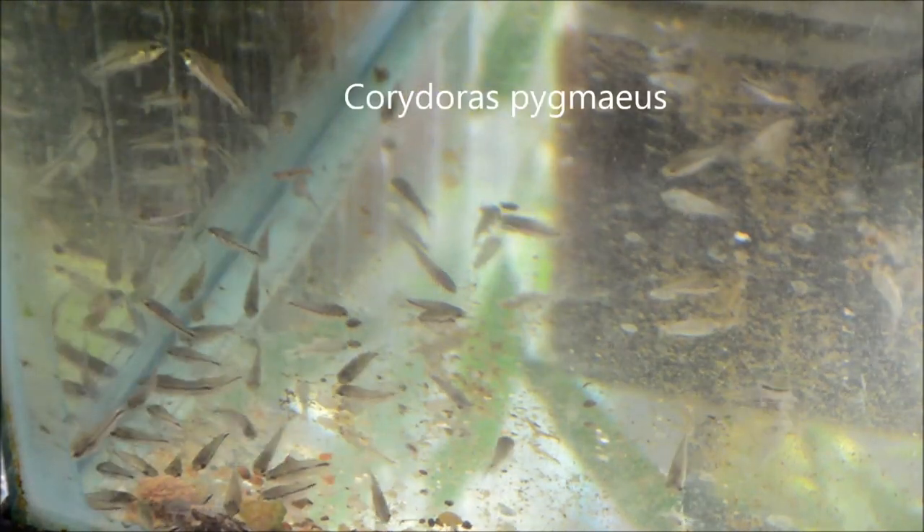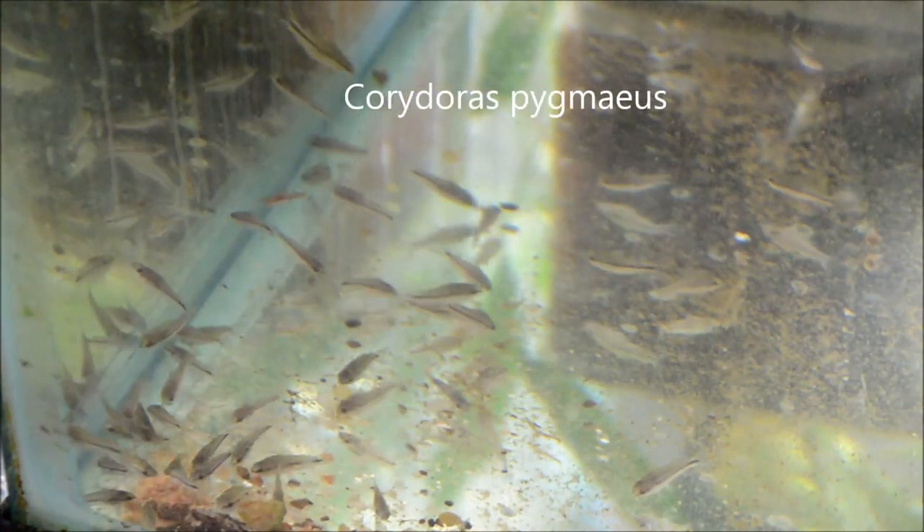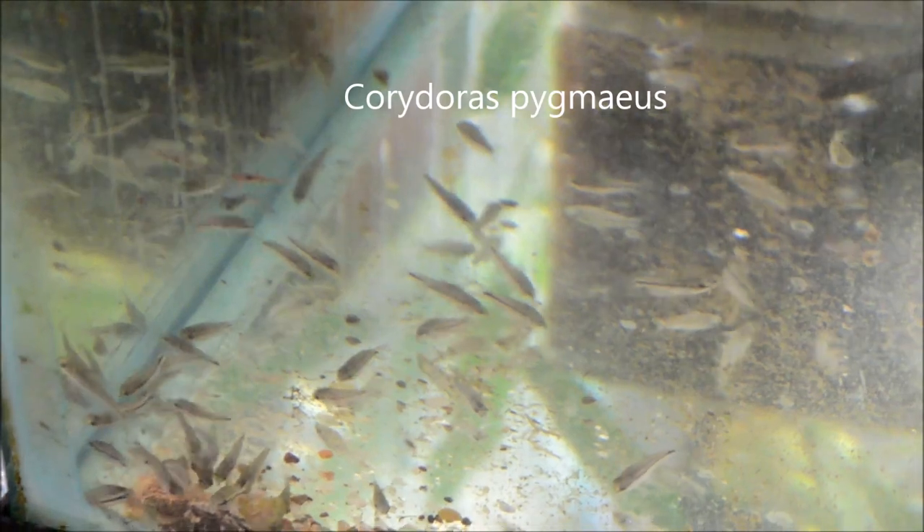We all know I love my dwarf cories, so I also got in a bunch of the Corydoras pygmaeus, or Pygmy Cory. They are just so stinking cute, and they've done super well.